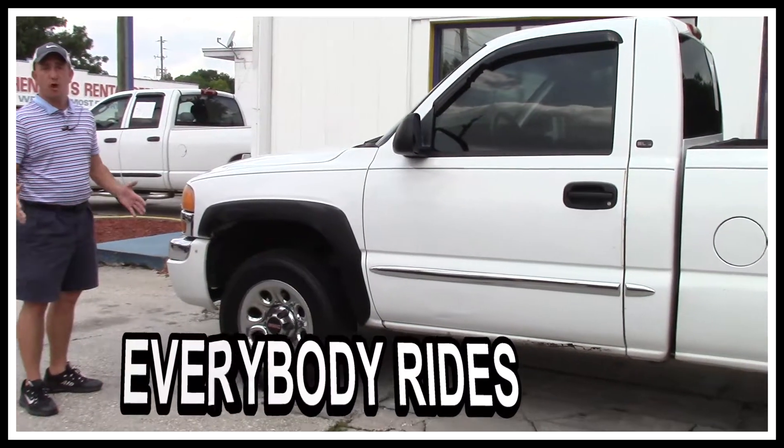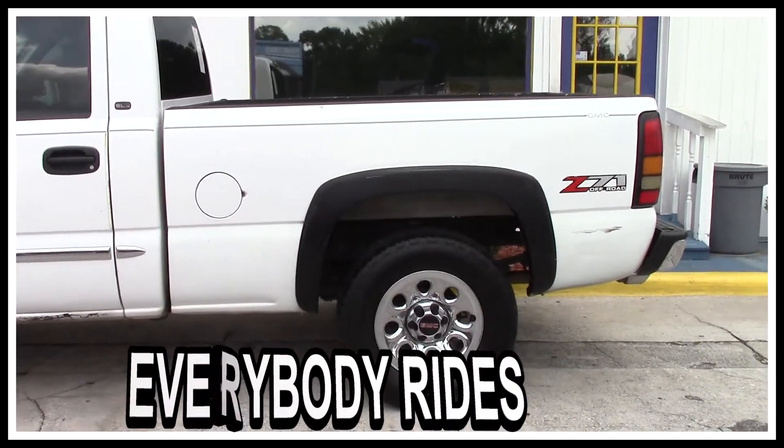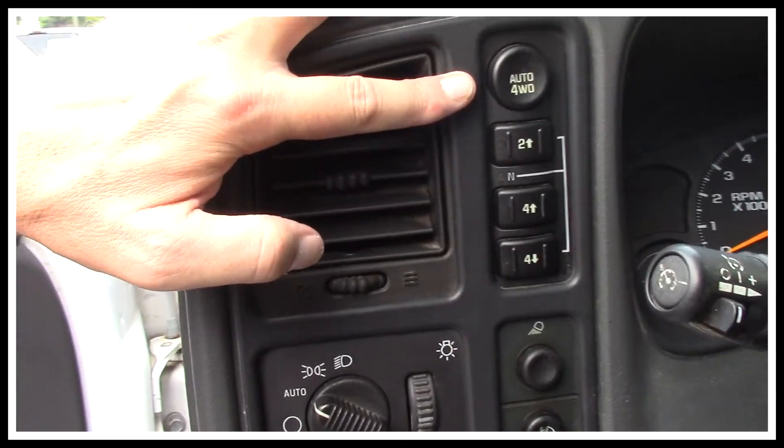As you can see, this one's in overall pretty decent shape. The body's not all beat up like you find on some of these. It's a beautiful bright white color. It's got the alloy wheels with a good set of tires, and it's got the push button 4x4.